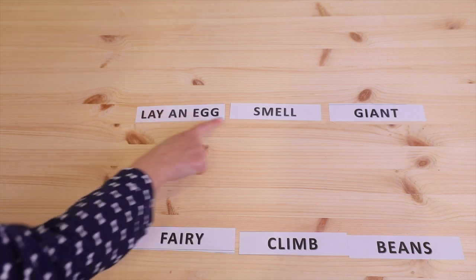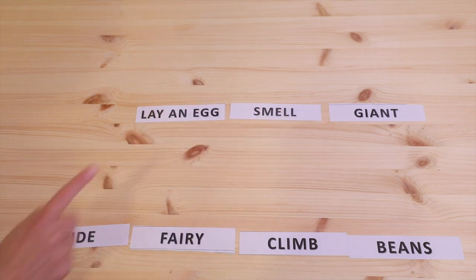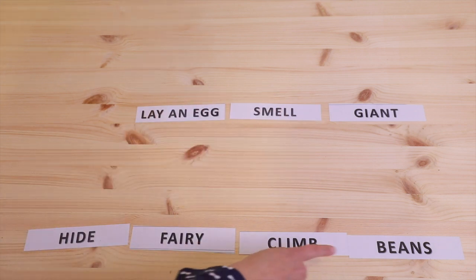Lay an egg, smell, giant, hide, fairy, climb, and beans.